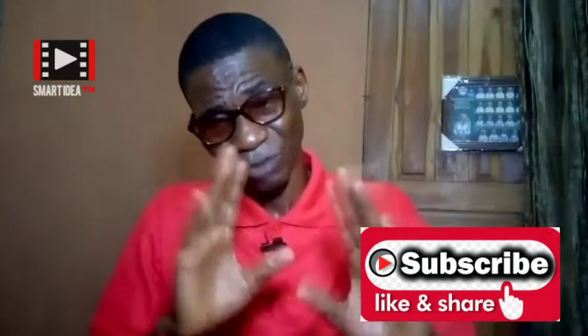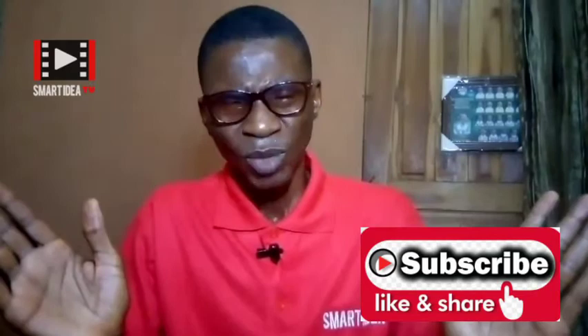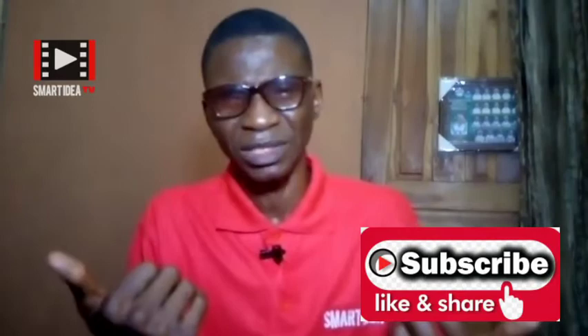If you got value from this, consider subscribing if you haven't already — subscription is free. If you're already subscribed, hit the like button and share. Until I come your way again, remain financially smart and don't forget we can source it together. Thank you.